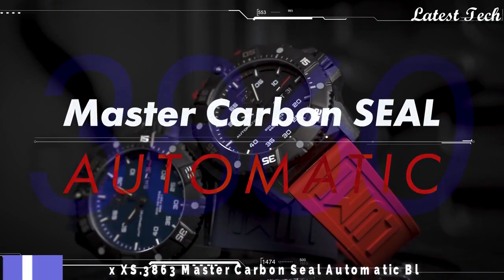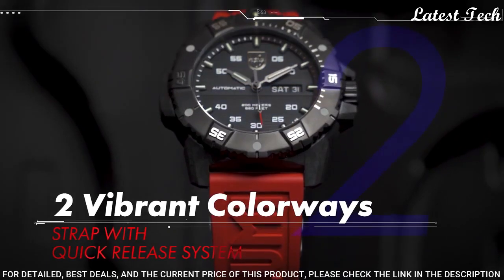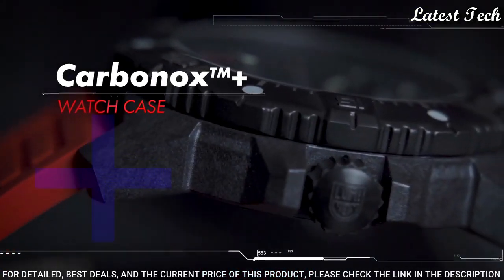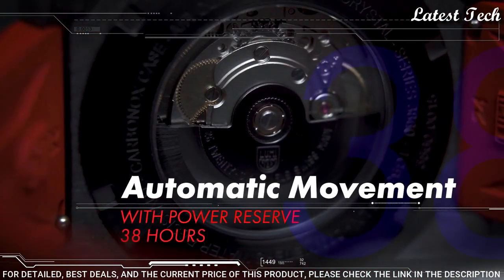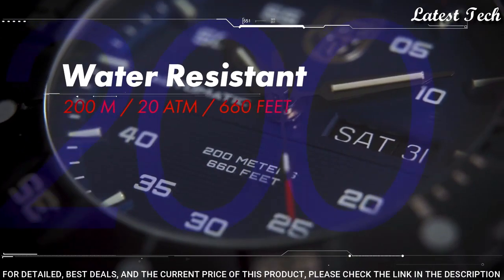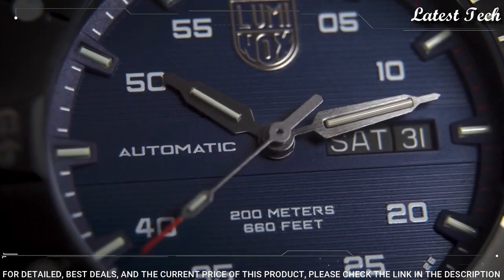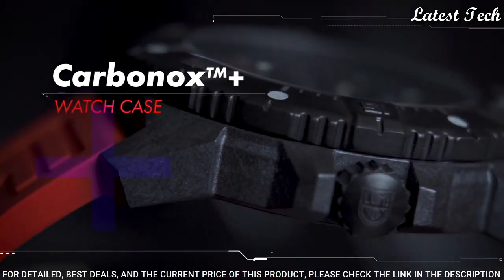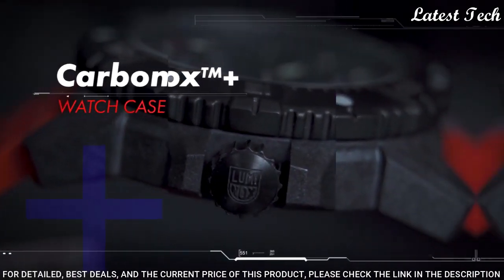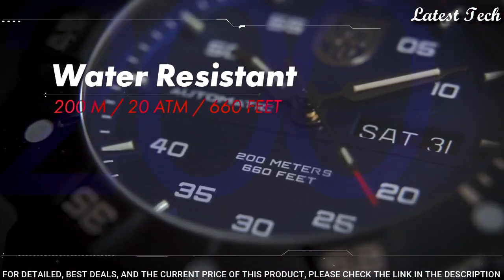Number 4: Luminox XS.3863 Master Carbon Seal Automatic Blue Watch. The Master Carbon Seal Automatic combines all the details Luminox is famous for — toughness, luminosity, extreme water-resistance, and legibility — with the Swiss-made Sellita SW220-1 automatic movement featuring a day and date window. For the first time, Luminox is introducing an automatic movement in a Carbonox Plus case. Display type: analog. Case diameter: 42mm. Case thickness: 13mm. Movement: Swiss automatic. Water resistant: 100m.